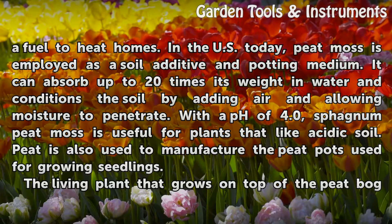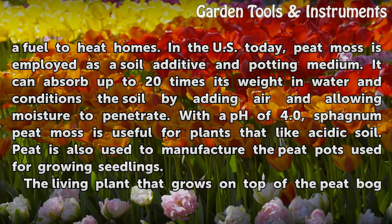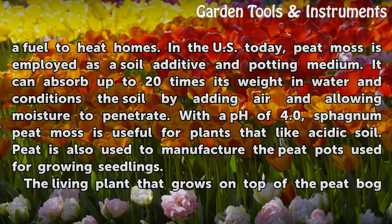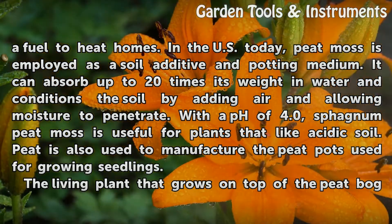In the US today, peat moss is employed as a soil additive and potting medium. It can absorb up to 20 times its weight in water and conditions the soil by adding air and allowing moisture to penetrate. With a pH of 4.0, sphagnum peat moss is useful for plants that like acidic soil. Peat is also used to manufacture the peat pots used for growing seedlings.